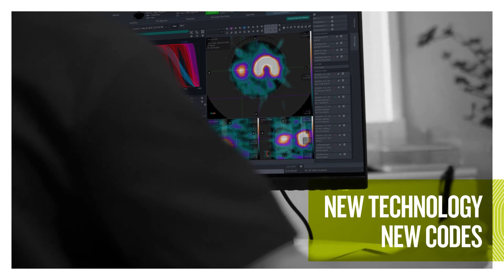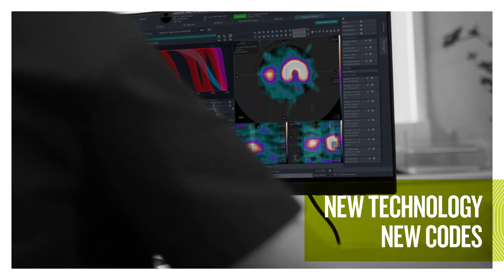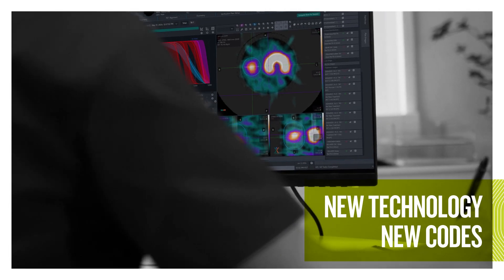New technology reimbursement codes with accretive payment facilitates your adoption of Syntix therapy.